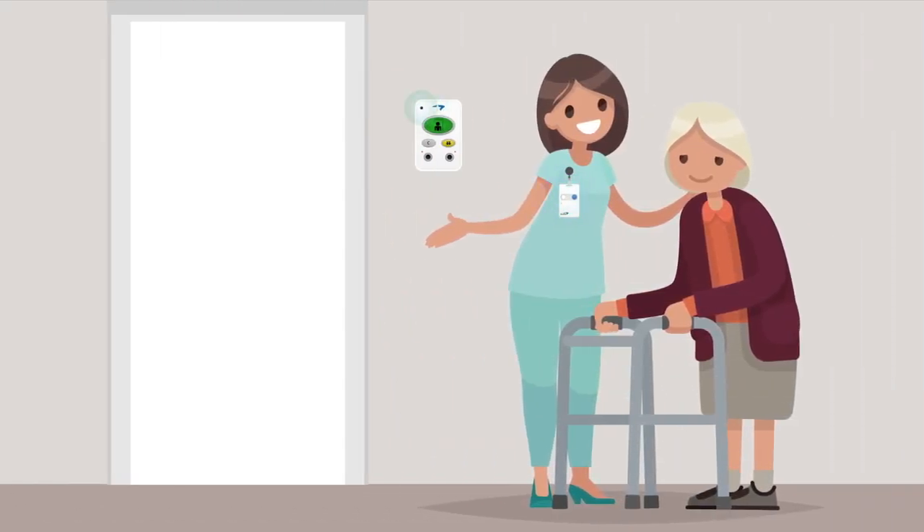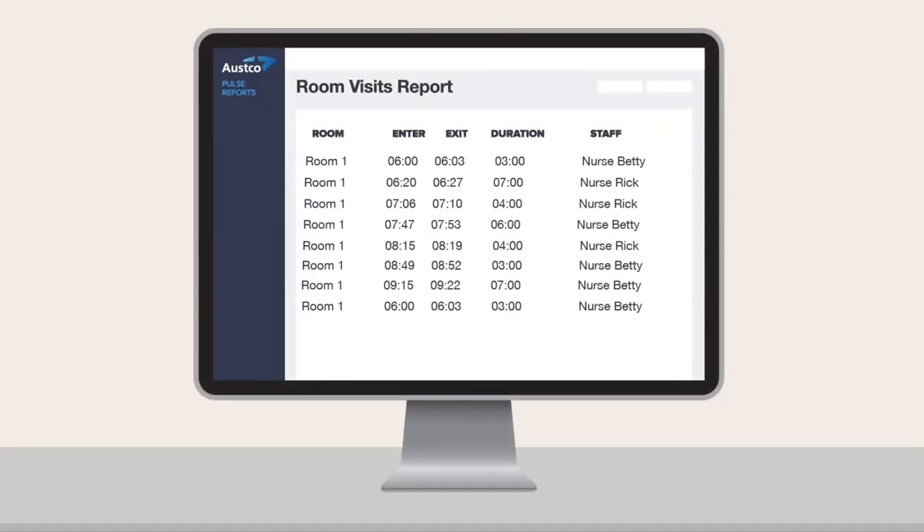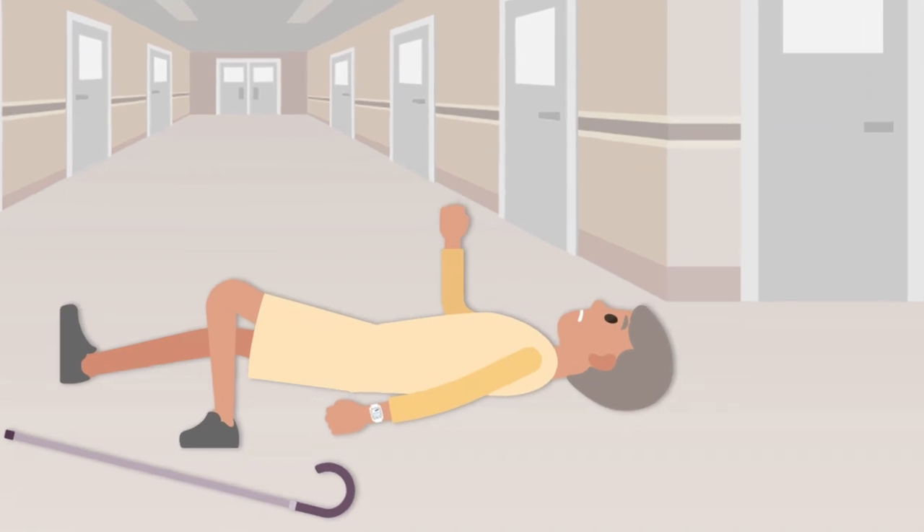Tessera will log that a staff member was present even if there was no active call, so you can report on who was in the room and when they were there.